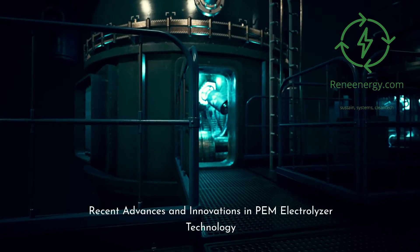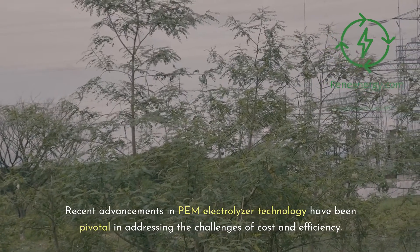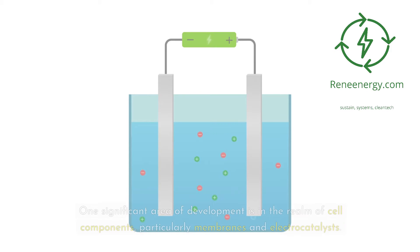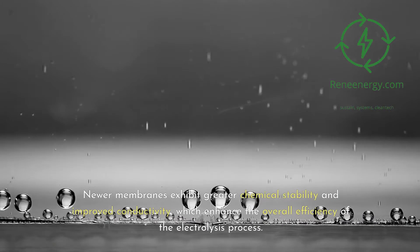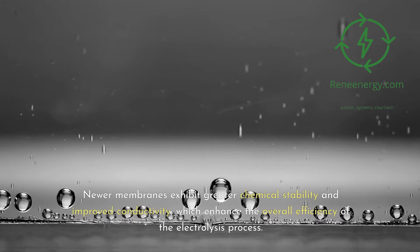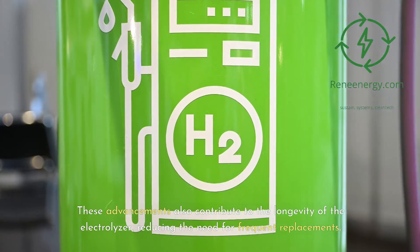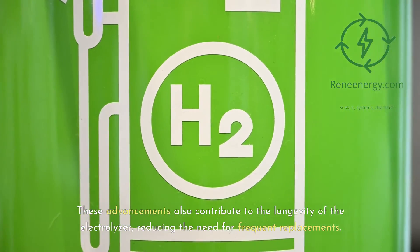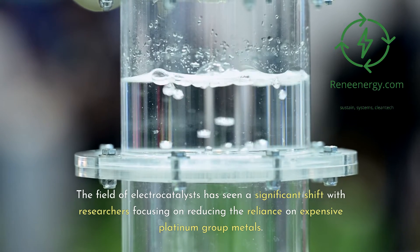Recent advancements in PEM electrolyzer technology have been pivotal in addressing the challenges of cost and efficiency. One significant area of development is in cell components, particularly membranes and electrocatalysts. Innovations in membrane technology have led to the creation of more durable and efficient materials — newer membranes exhibit greater chemical stability and improved conductivity, enhancing the overall efficiency of the electrolysis process and contributing to the longevity of the electrolyzer. The field of electrocatalysts has also seen a significant shift, with researchers focusing on reducing reliance on expensive platinum group metals.